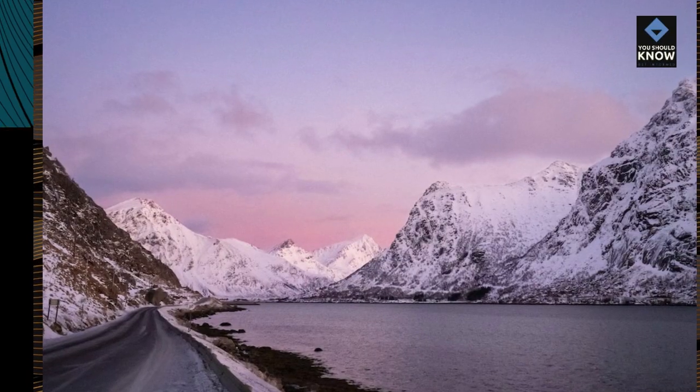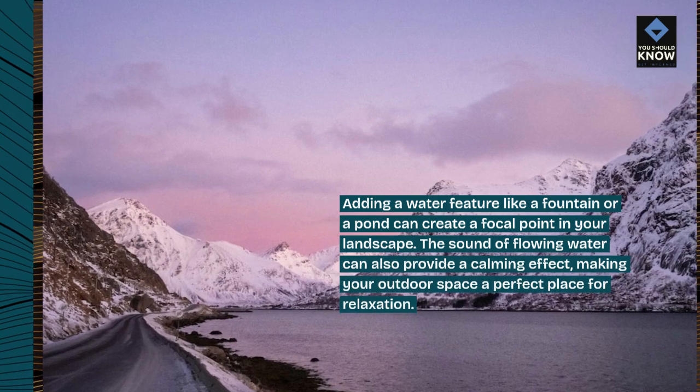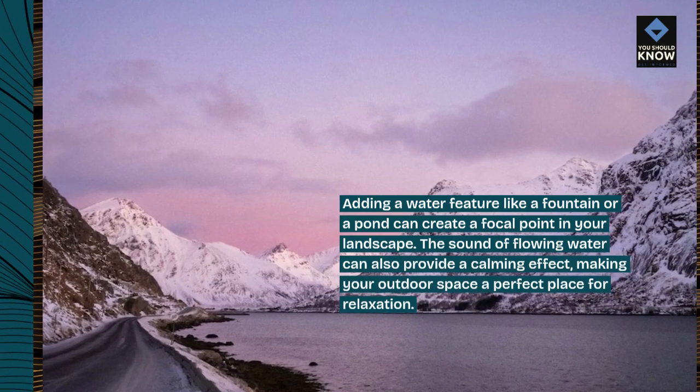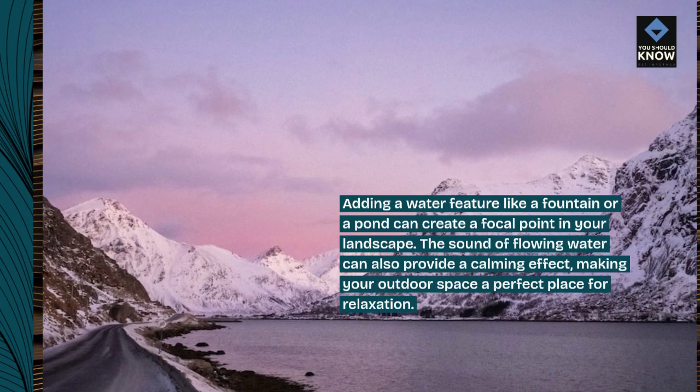Water Features. Adding a water feature like a fountain or a pond can create a focal point in your landscape. The sound of flowing water can also provide a calming effect, making your outdoor space a perfect place for relaxation.